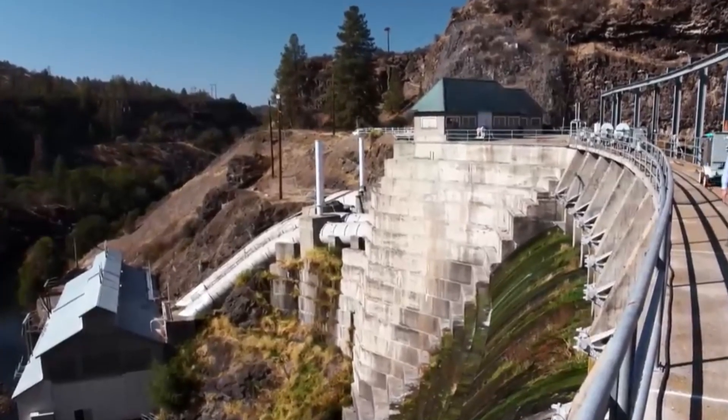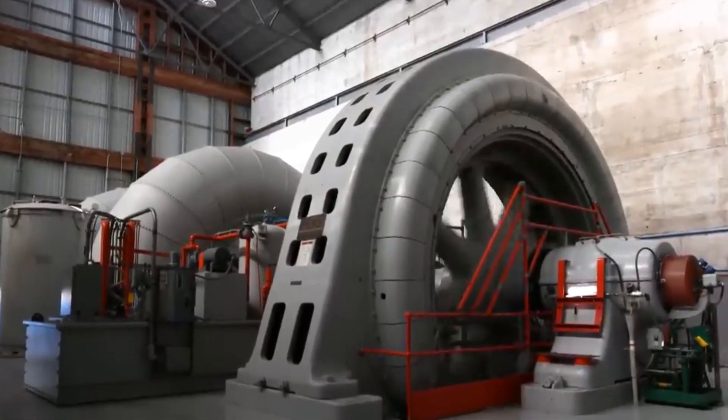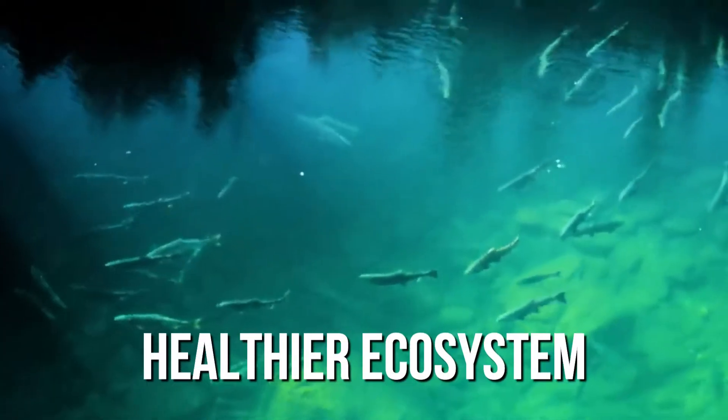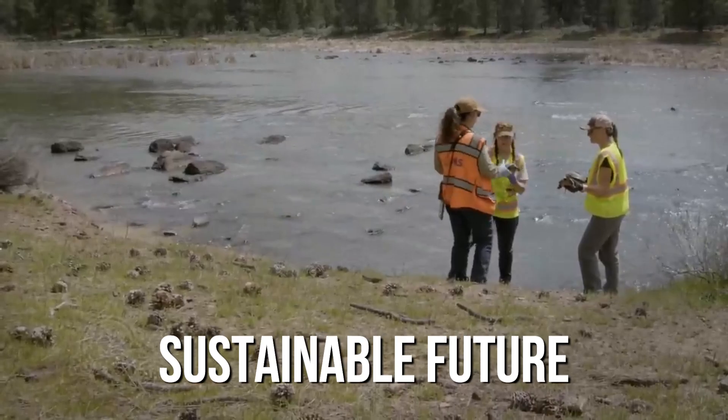This move reflects a growing recognition of the need to balance human engineering achievements with environmental sustainability. By removing these dams, officials hope to create a healthier ecosystem and a more sustainable future for the communities that depend on the river.